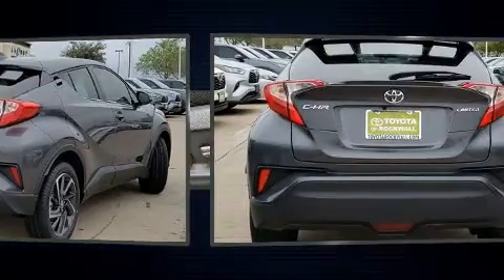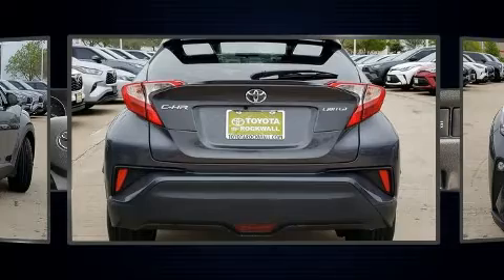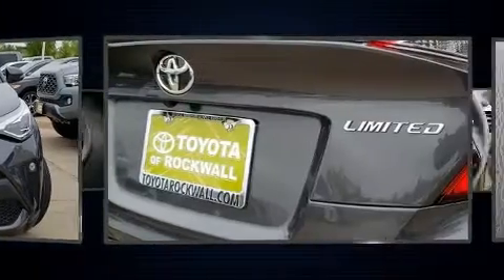Toyota infused the interior with top shelf amenities such as delay off headlights, a tachometer, heated seats, lane departure warning, rear wipers, and leather upholstery.